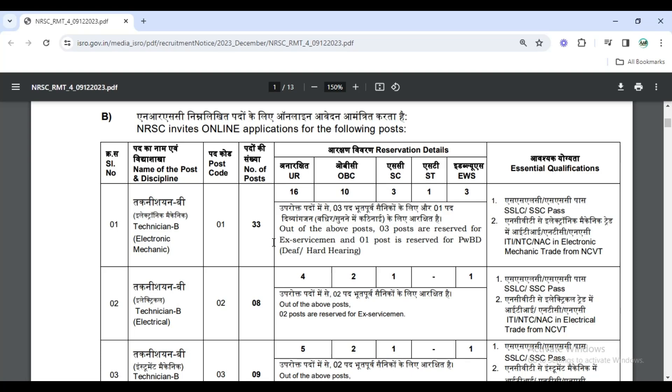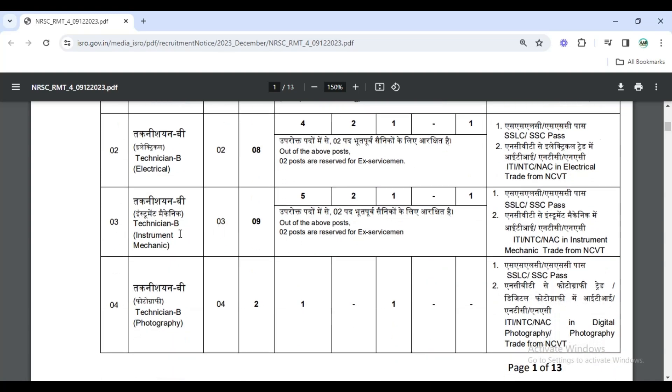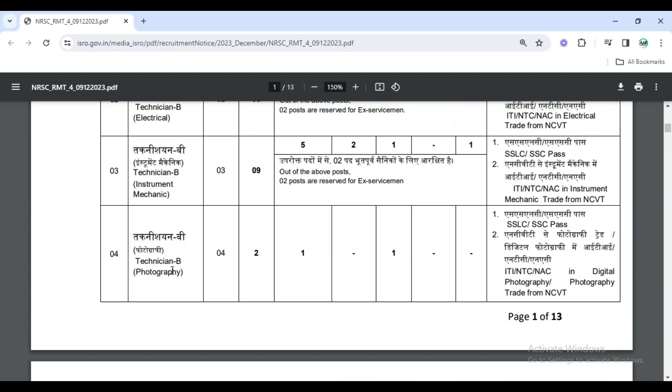The first is the Electronic Mechanic trade — the ITI can complete this. The second is Technician B, which is the ITI in Electrical Trade. The third is Technician B Instrument Mechanic Post. The fourth is Technician B Photography.